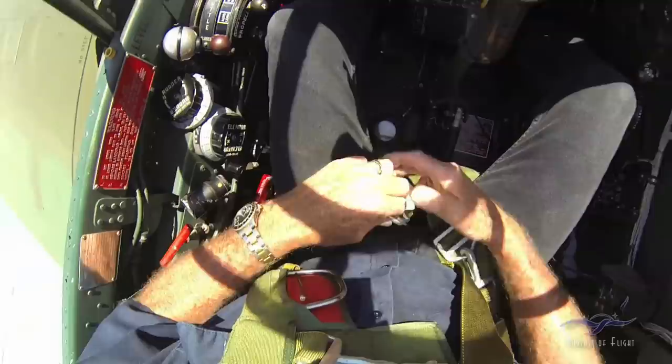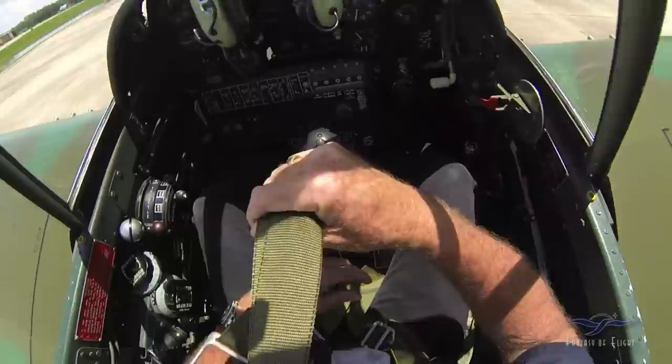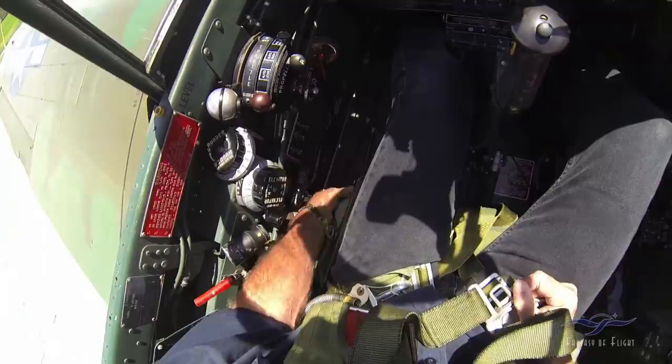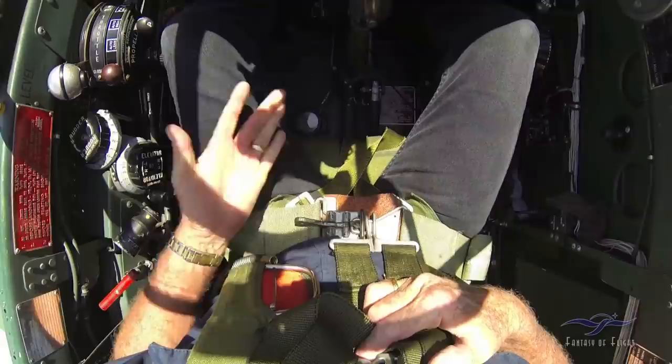We've got one for the chest and two crotch straps — that's the parachute. All the World War II airplanes have bucket seats pretty much. So we put on the seat belt — shoulder harness goes on first. We tighten the lap belt first: right shoulder harness, then the left one.